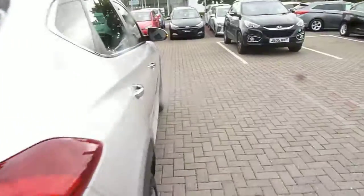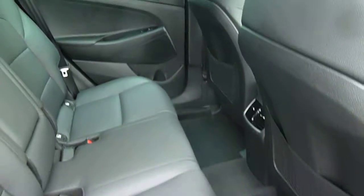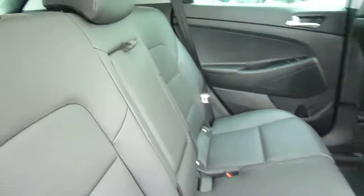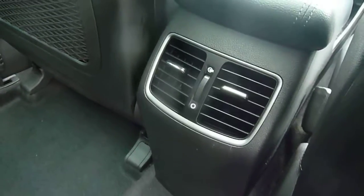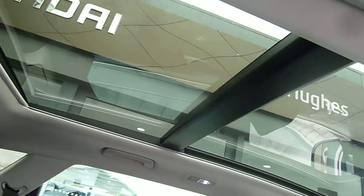Now the Tucson is a great size family car with five full seats. Moving into the back, you've got full leather upholstery throughout, isofix fittings on the two outer seats, and three full seat belts across the back. The two outer seats are also heated, and you've got air ventilation for the rear seat passengers. The Premium SE also comes with a fantastic panoramic sunroof.